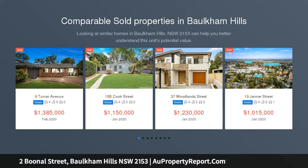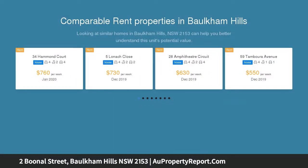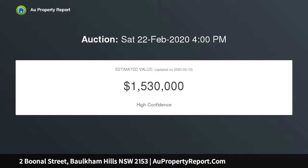This beautifully presented family home provides a modern, classy, yet homely feel, featuring a double-story floor plan cleverly designed to meet the needs of a growing family. This property occupies a 696 SQM approx parcel in one of the most sought-after neighborhoods in Borkham Hills.